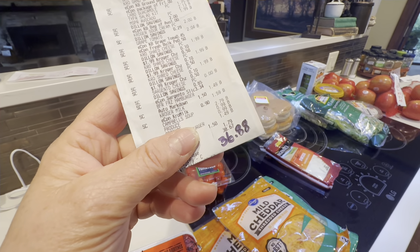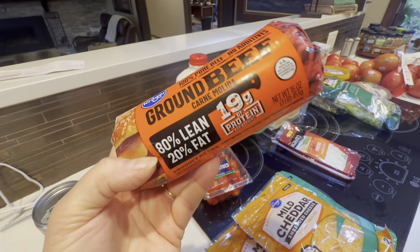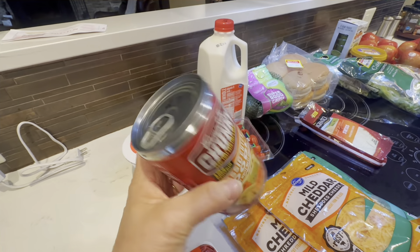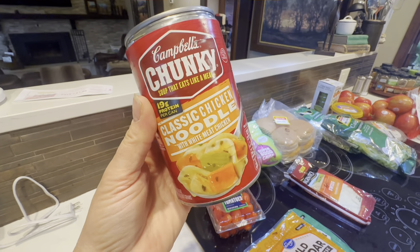I spent $36.88 at the grocery store. Let me show you what I got. I got a pound of hamburger for $3.24 — it was $4.99, but I had a coupon loaded so it rang up a little bit less. And this can of soup is the only thing that was full price, at $2.79. Since I'm under the weather, I felt like I needed some chicken noodle soup.